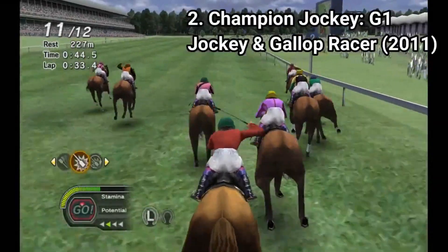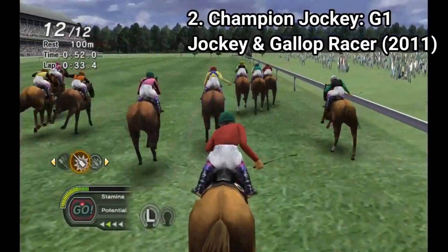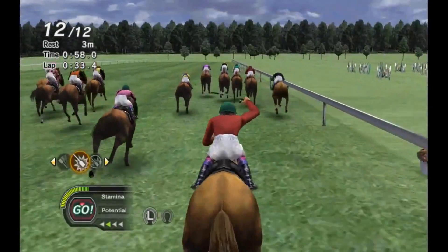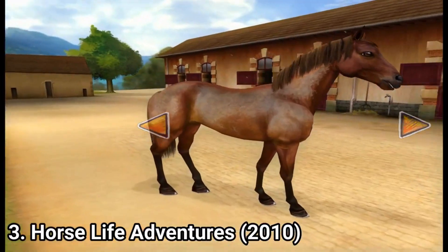And the gameplay is pretty boring too. You have to manage the stable, improve your horse statistics. It's a good manager mode in what the details are concerned. But for me, a non-horse race fan, the game was boring.